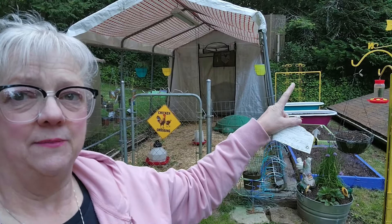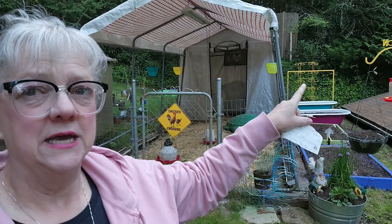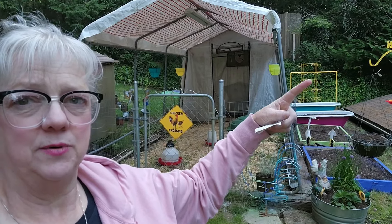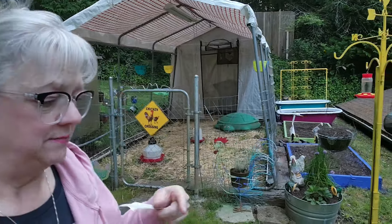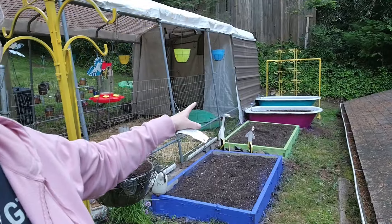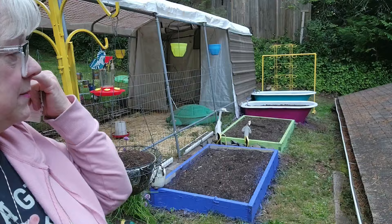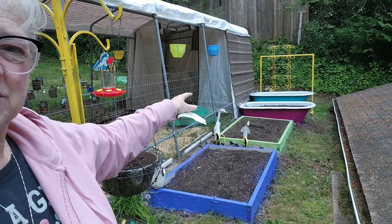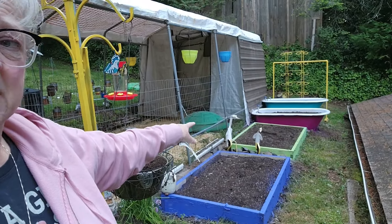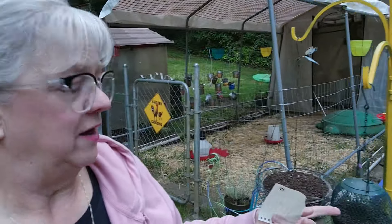Over here I painted that thing yellow — I found it on the side of the road and it's so cool. It has little round things where you'd put a little pot, so I'm going to put herbs in there. The bathtubs I painted in fun colors because I like everything to be colorful — I've got a teal bathtub and a bright pink bathtub, kind of a cool pink. I'm going to put flowers in those. And down here in these two beds, I'm going to do a combination of herbs and flowers because this year I just want to focus on flowers.